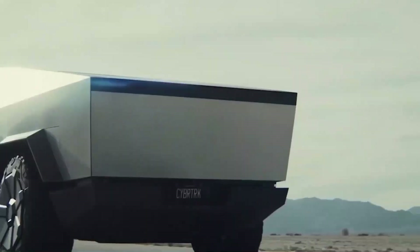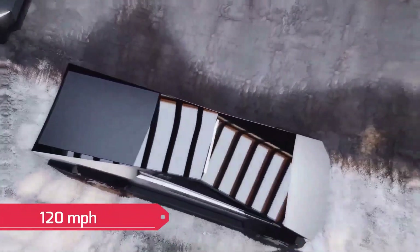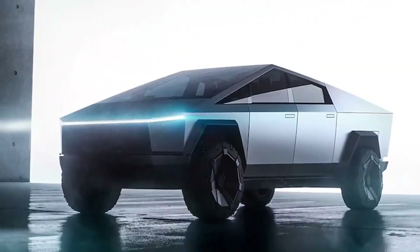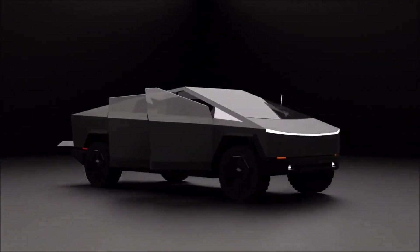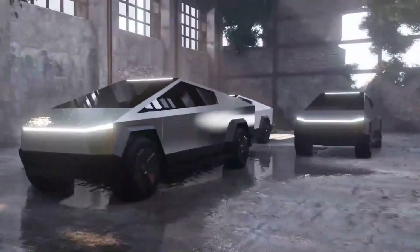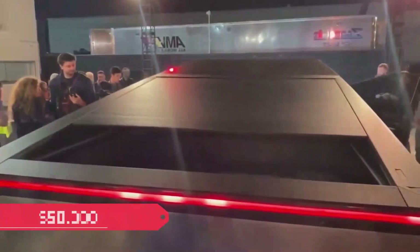Next comes the dual-motor Cybertruck. This model has a top speed of 120 miles per hour, giving it slight leverage over the single-motor, and it accelerates from 0 to 60 in approximately 4.5 seconds, making it considerably faster than its counterpart. This car has a towing capacity of 1.1 tons more than the single-motor. The improved features make the dual-motor Tesla's mid-range model, and it will be sold for approximately $50,000.